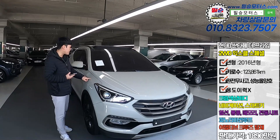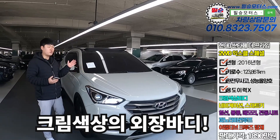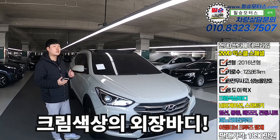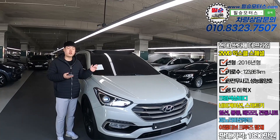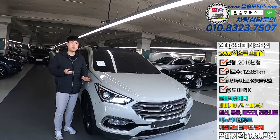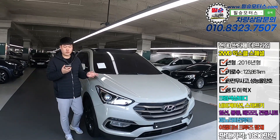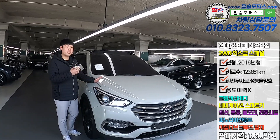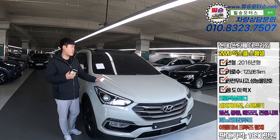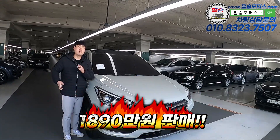The color is a cream color. This car is a 2015 to 2018 model year, with 16,000 km on it, and it's a very good vehicle. This vehicle has very good stock condition. The car is priced at 1,890,000 won.